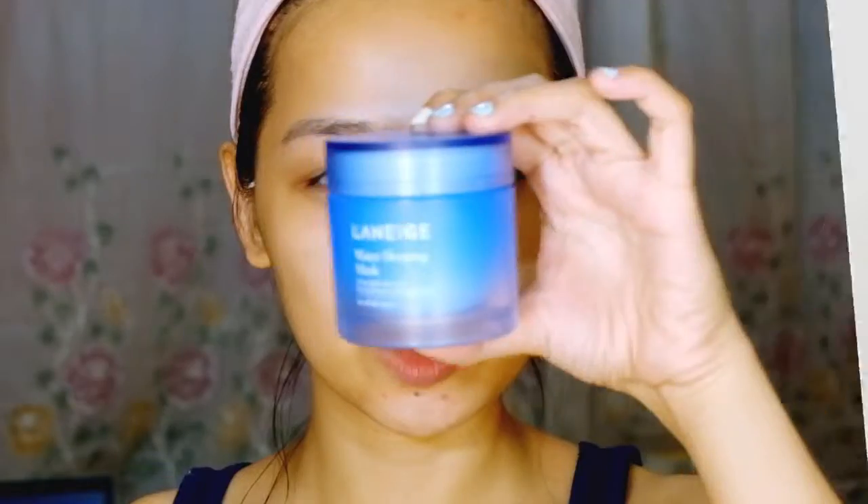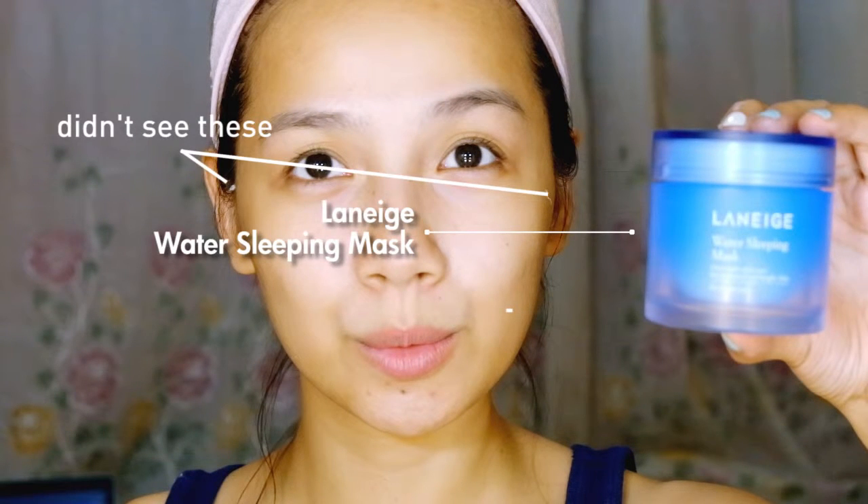Fourth step: moisturize. I personally believe that this is the second most important part of any skincare routine. The one I'm currently using is technically a mask; however, I love it so much I also use it as my regular nighttime moisturizer.